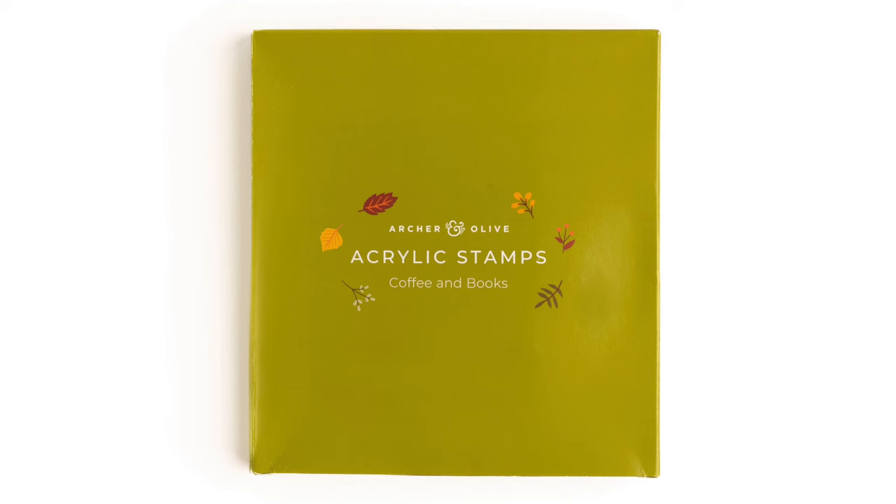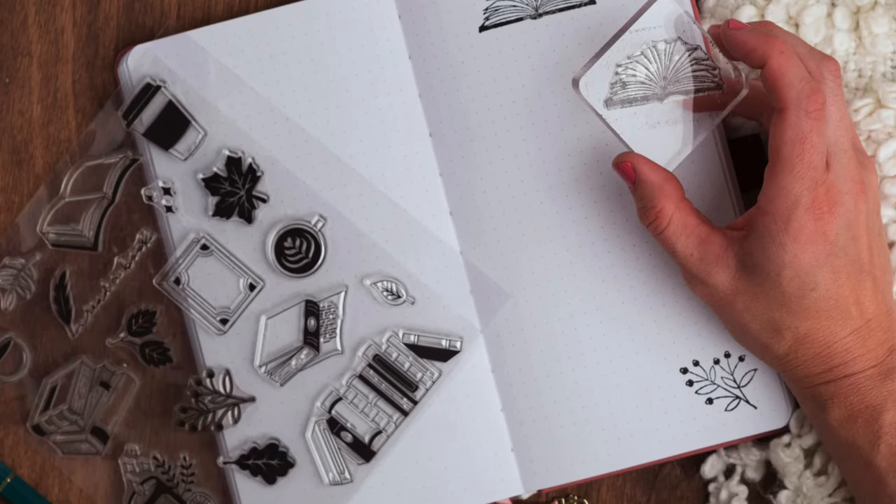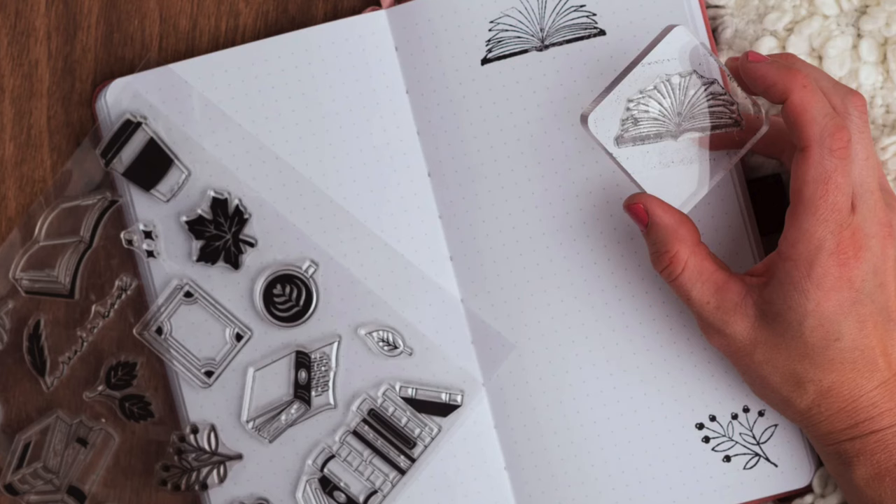The next accessory I've been so excited for — we haven't seen these in so long. Finally, acrylic stamps are back. This comes as a kit: you get beautiful stamps including a coffee mug, a quill with writing, books, leaves, and lots of fall designs. You also get an acrylic block and a blank ink pad. So you can instantly use these inside your journal. This is the gateway for new people getting into stamping — you'll end up with a whole box of them before you know it.